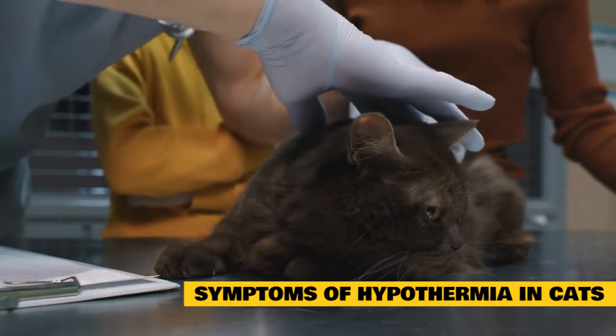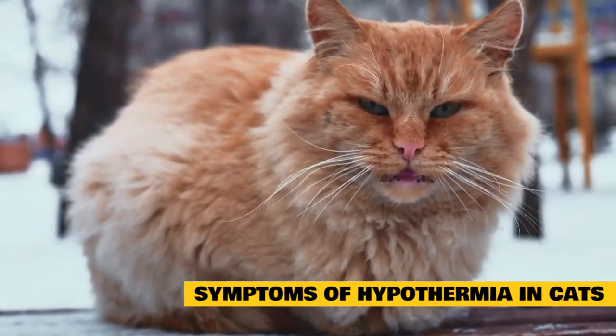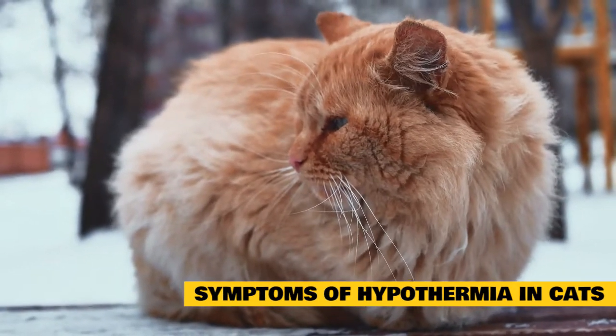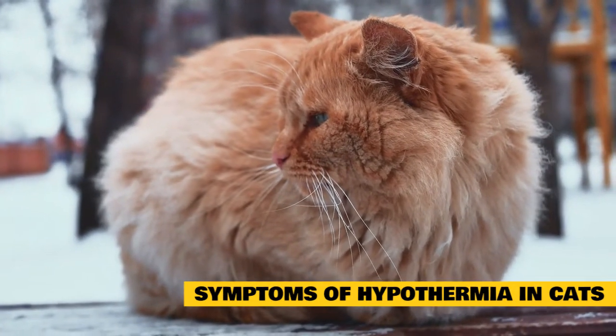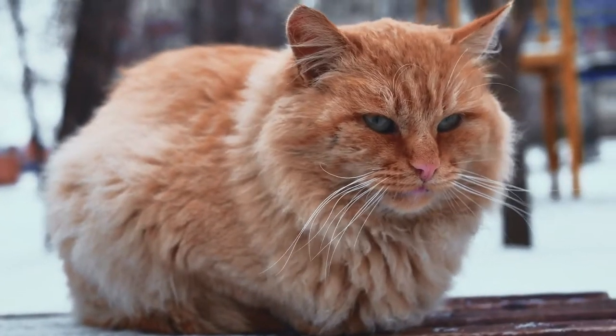Difficulty breathing. General weakness. Shivering. Cold skin. Loss of consciousness. Rigid, stiff muscles. Low heart rate. Low respiratory rate. Lethargy. Dilated pupils.